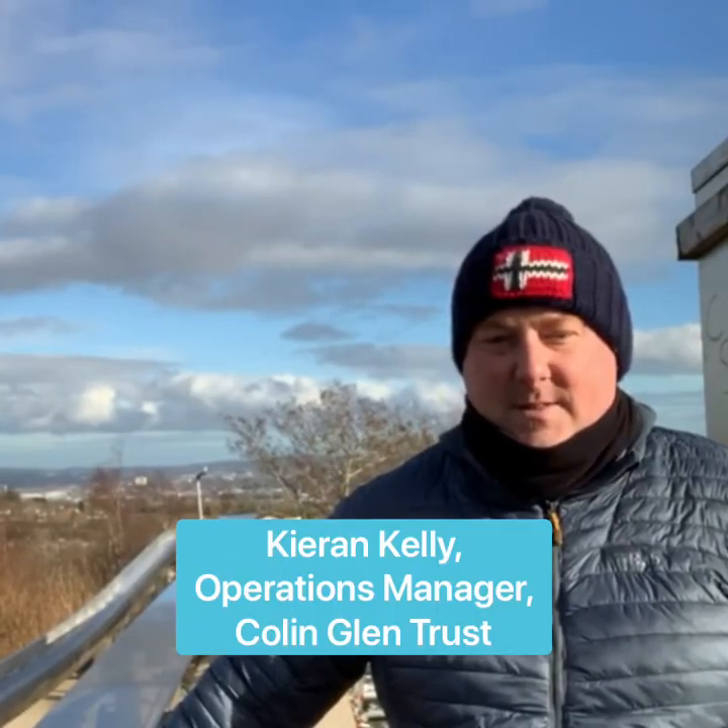Ciaran, I met you out for a walk here today — you live locally. What do you think having a facility like this in Colin Glenn means for the local community? Well, Colin Glenn is local first and foremost but we want to take it global. The facilities we're bringing, whether it be the zip line or the other attractions, are world class and market leading. The opportunities for local people — job prospects, activities on their doorstep — are going to be mind-blowing, so we cannot wait to get started.